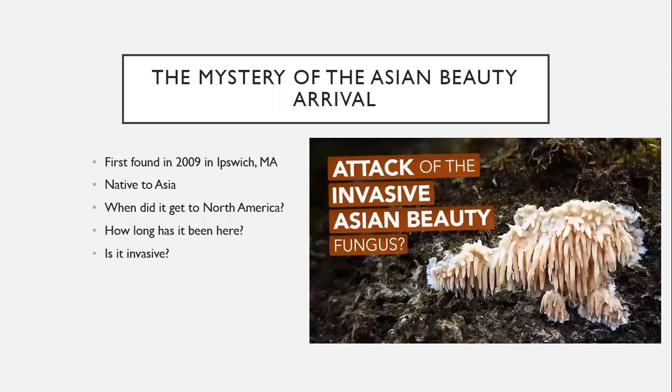There's a huge mystery surrounding Asian beauty. It was first reported in 2009 by a scientist, and everyone is really puzzled because it seemed to spread very quickly. We're not sure if it is actually spreading rapidly, or if we misidentified it and called it something else for years, and finally in 2009 the right person found it and identified it using more scientific tools like DNA and RNA analysis.